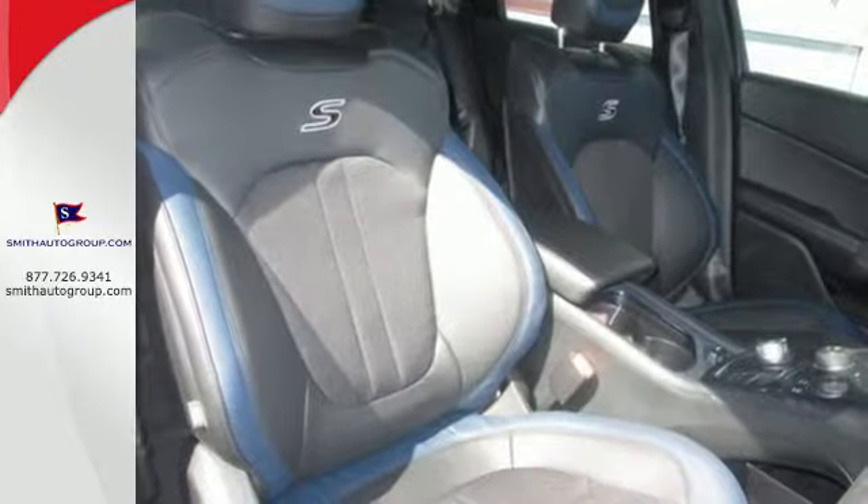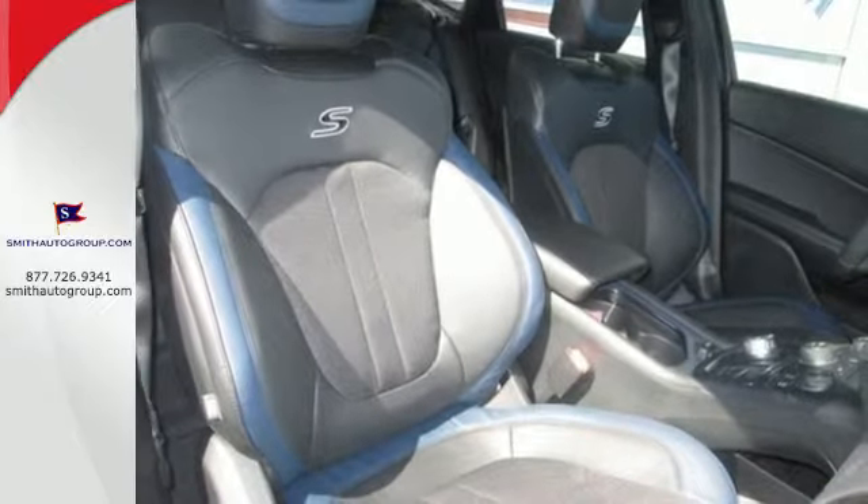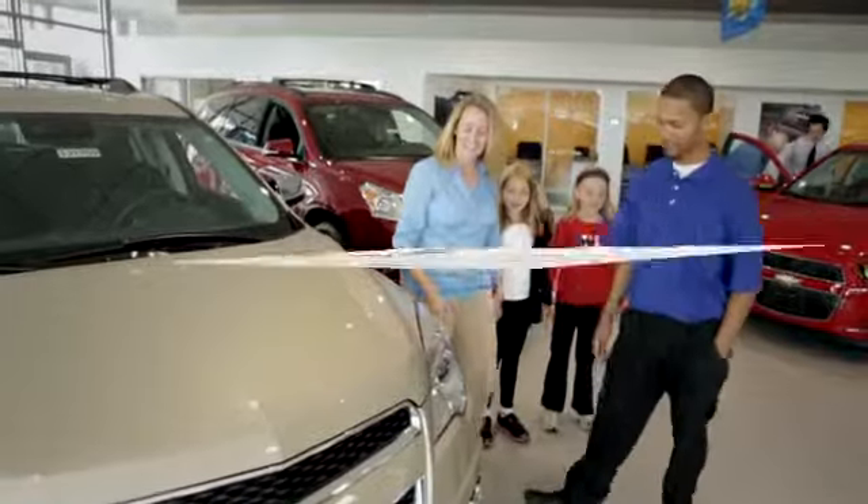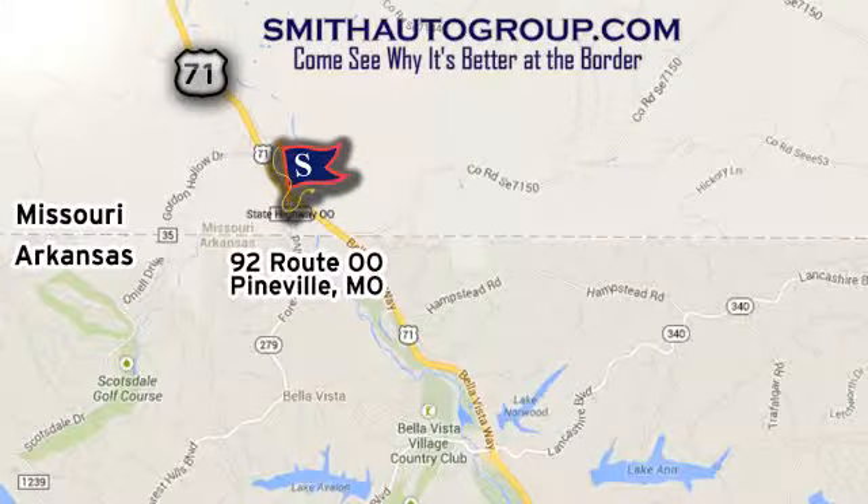Take to the road in this Chrysler 200 today. Come see why it's better at the border. We're conveniently located at 92 Route 00 in Pineville, Missouri, online at smithautogroup.com.